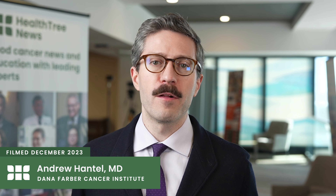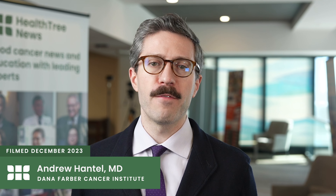Hi, I'm Andrew Hantel. I'm a medical oncologist and leukemia researcher at Dana-Farber Cancer Institute. Some of our research that we're presenting here at ASH 2023 was looking at the impact of eligibility criteria for clinical trials based on patient safety data versus on the criteria that were actually used.